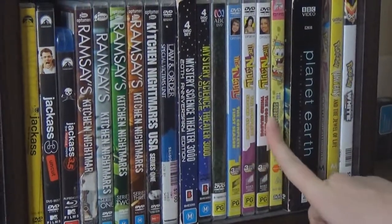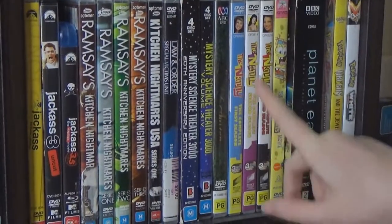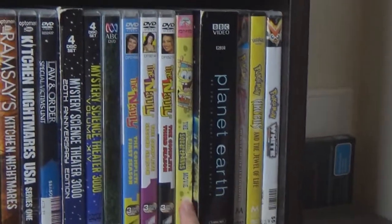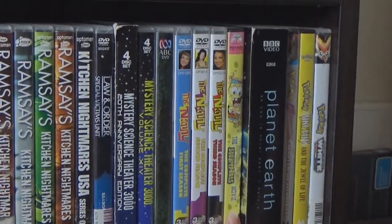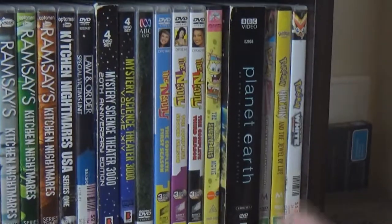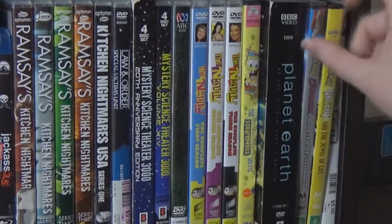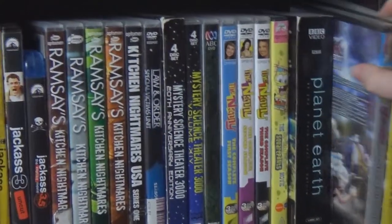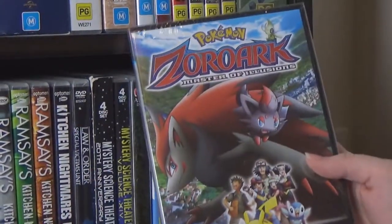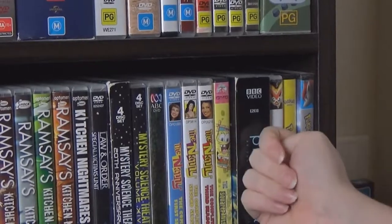The Nanny, seasons 1 to 3 — series 4 and 5 were never released on DVD, which is a bummer. Let's hope someone's thinking of doing that because I'd really like to pick up the rest. SpongeBob — just the movie here, but there's more down there. The first movie is fantastic; the second movie is not great unfortunately. Planet Earth — a fantastic documentary by David Attenborough. The sequel's out too, which we don't have. And then a whole bunch of random Pokemon movies.